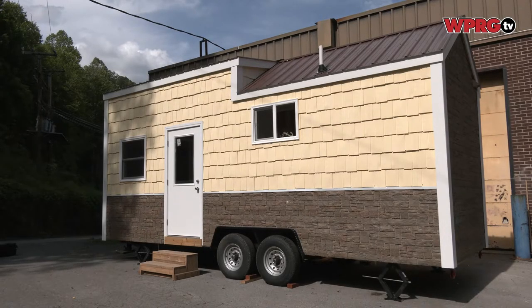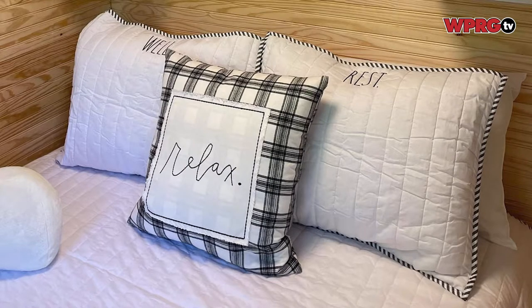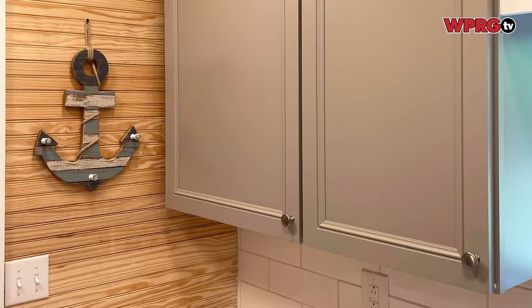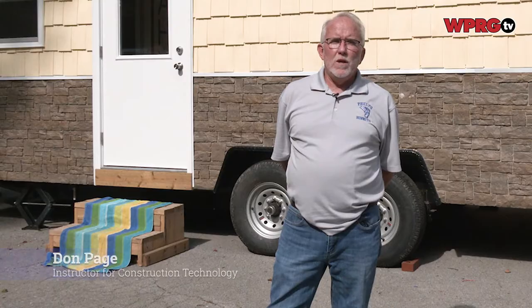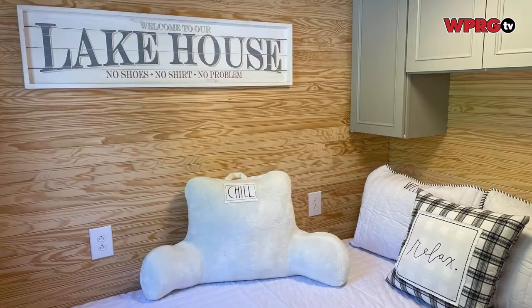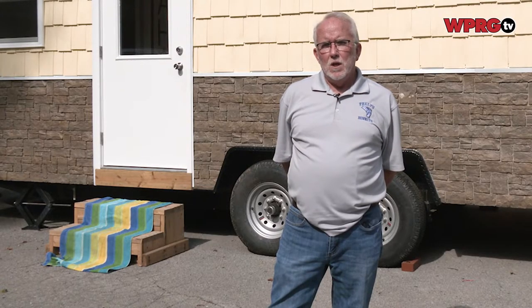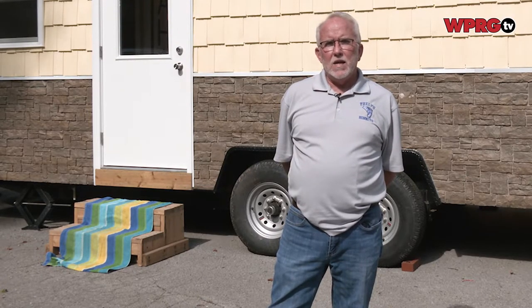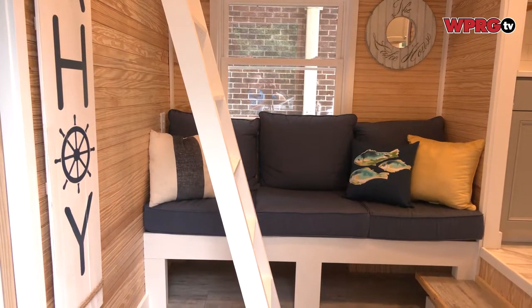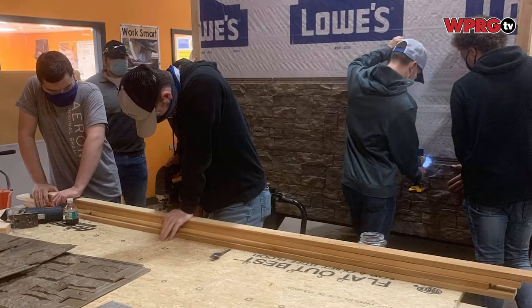Every year the carpentry program at Phelps High School builds a tiny home, but Don Page and his students think that this may be their best one so far. They get a grant through KVEC, and that grant money has really changed the program and given Don the opportunity to show these kids how to build tiny houses. Tiny home projects take the entire school year to complete, with students ranging from freshmen to seniors all working together to make it possible.